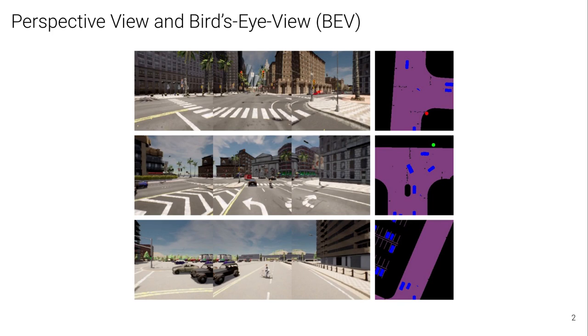Consider the following images of three different scenes rendered using the urban driving simulator CARLA. On the left, we show three RGB images for each scene in the perspective view, which is the input of our model. On the right, we show semantic segmentation maps from a bird's eye view, which is an alternative representation of the scene. Different colors represent different semantic classes, such as blue for obstacles, purple for the road, and red or green for traffic lights.